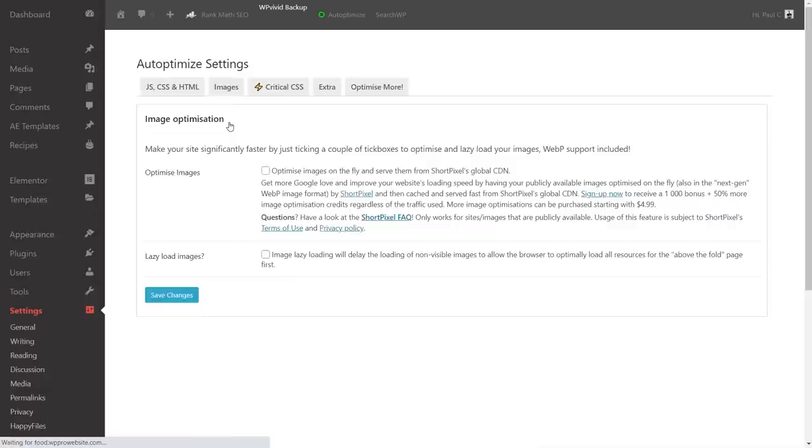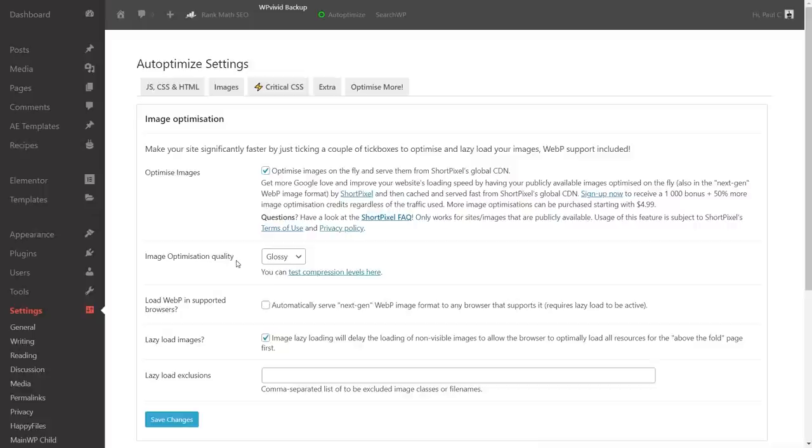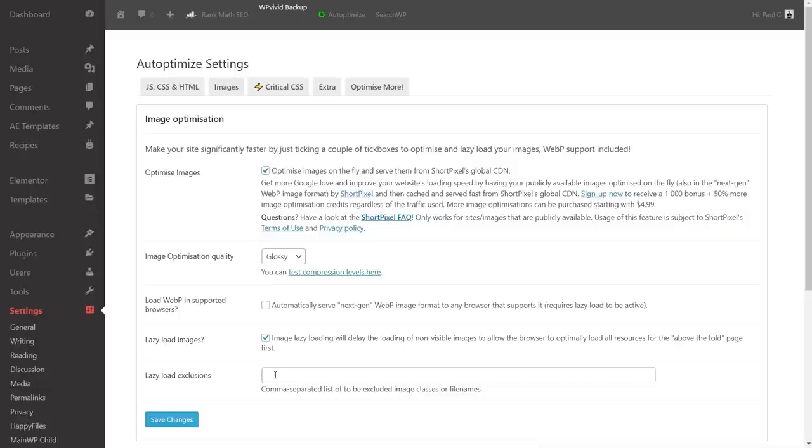Under images, we can lazy load and optimize images. Lazy loading is always recommended for image-intensive sites. For image optimization, we can connect a ShortPixel account. There's also the option to automatically serve next-gen WebP images. For optimization quality, we have lossy, glossy, and lossless — glossy gives a middle-of-the-road result. We'll leave it set to glossy since we're dealing with detailed photographs where too much compression can make them look poor.